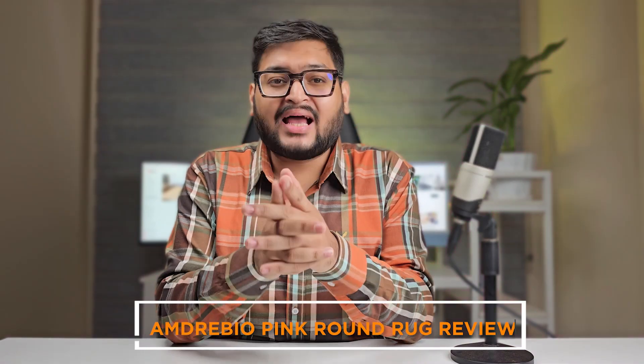Welcome to our review on the topic of the Amdrebio Pink Round Rug. If you're in search of a stylish and vibrant rug to elevate your living space, then this review is for you. So without further ado, let's dive into our review of the Amdrebio Pink Round Rug.